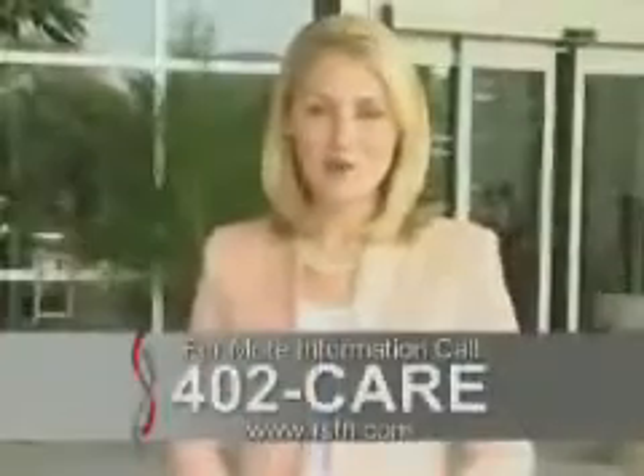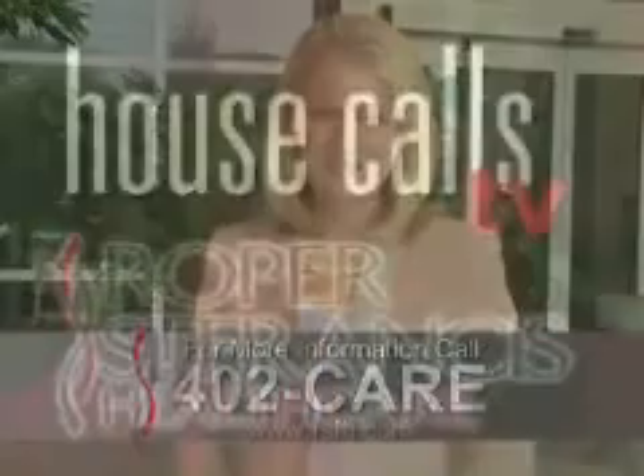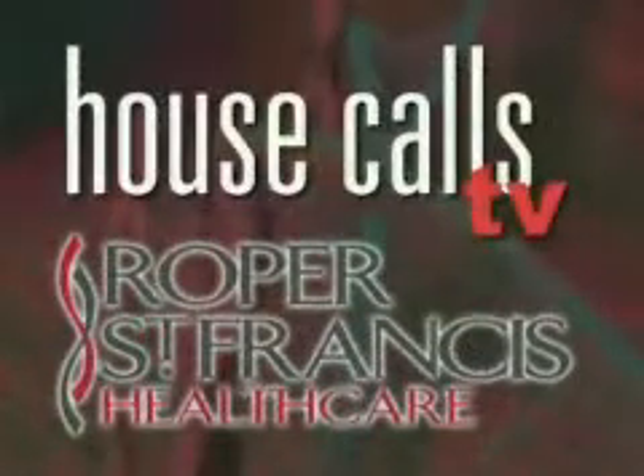For more information, call 402-CARE. For House Calls TV, I'm Merritt Dempsey. Roper St. Francis Healthcare is House Calls TV.